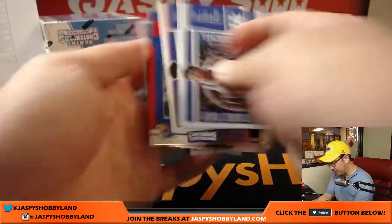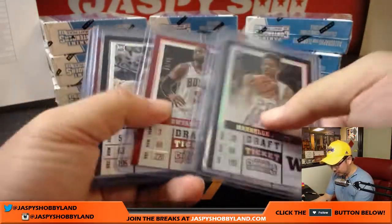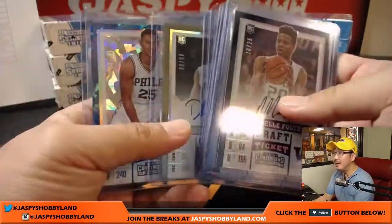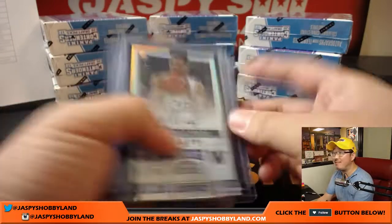This is the rest of the box — there are our six autographs. One, two, three, four, five, and six. What a box, right? Cracked ice Ben Simmons and an out-of-25 Markelle Fultz. That's pretty nice.